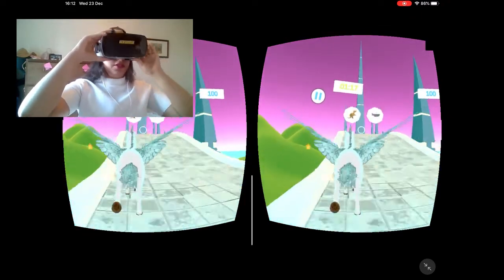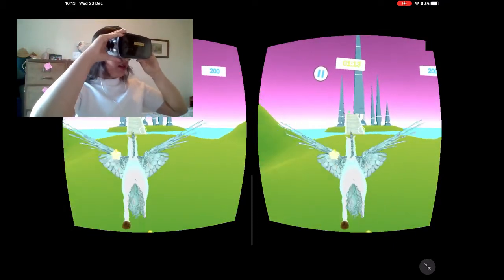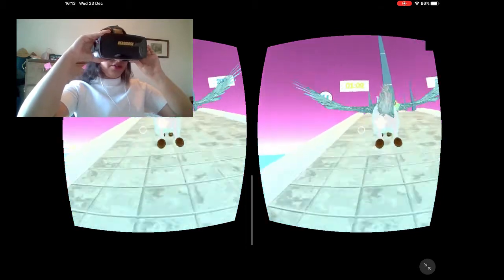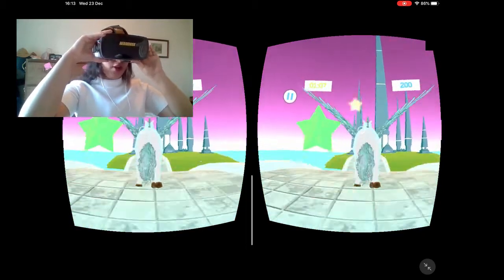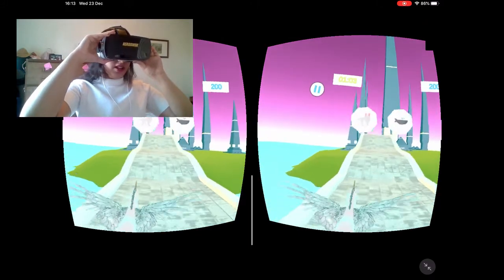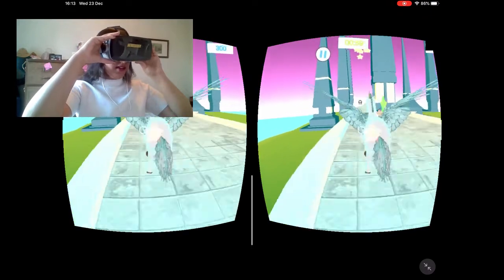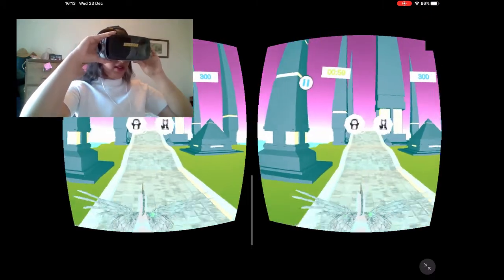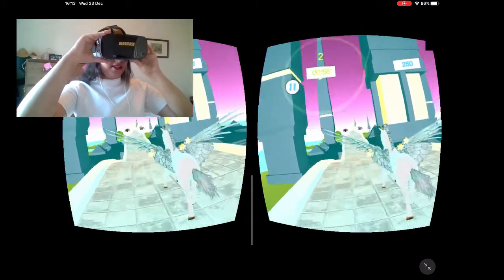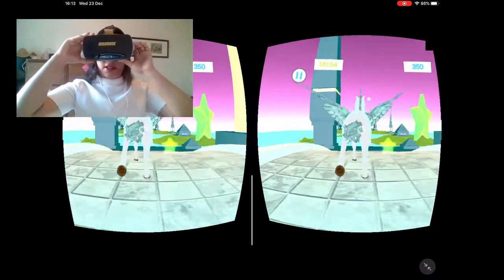So in the game, it shows different animals that you have to choose from, and then a voice says the word — for example, 'Sange' — and you select the matching animal. For example, 'Elephant,' 'Lapin' — you identify and select the correct one.